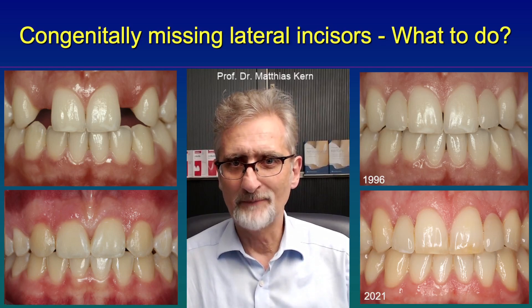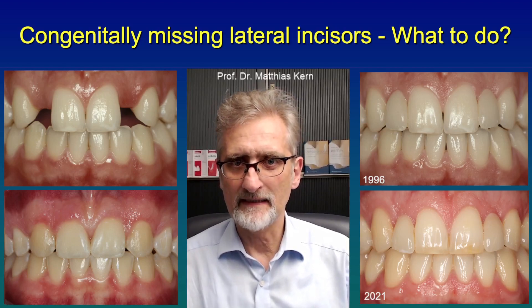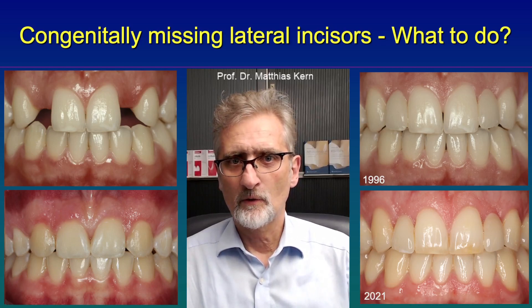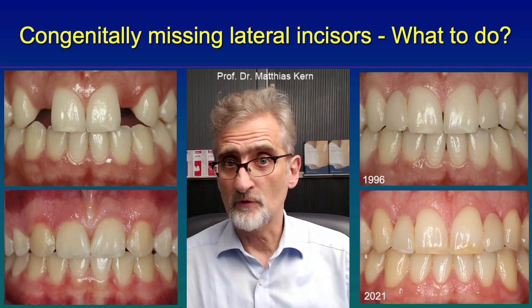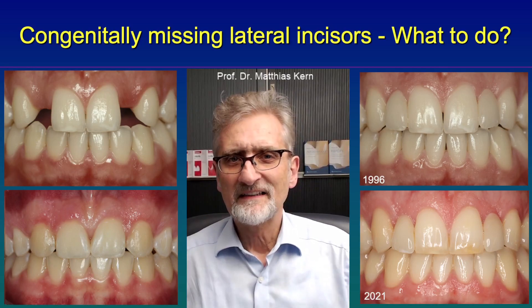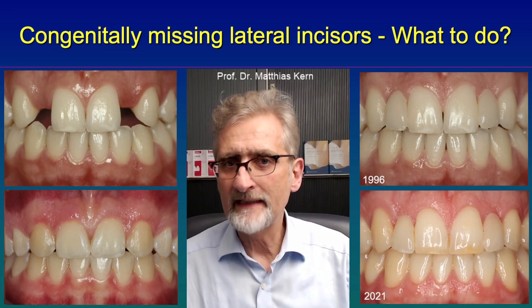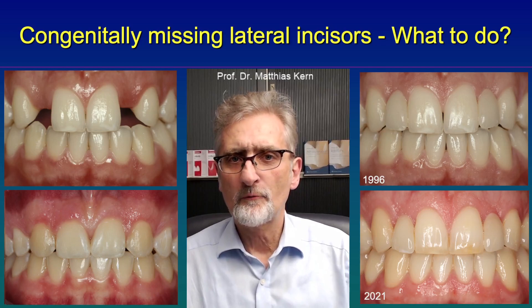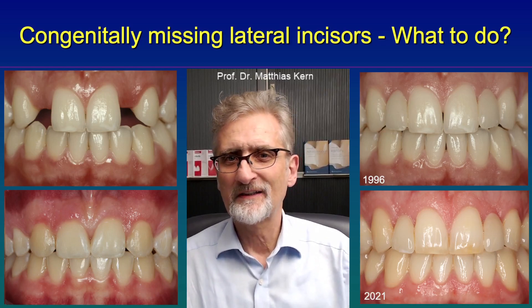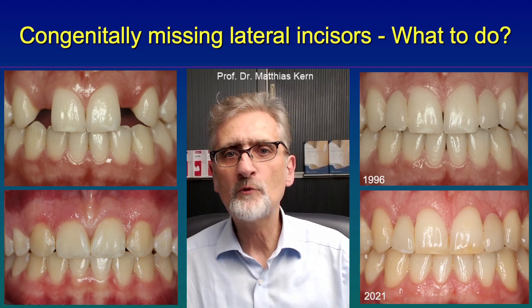There are much fewer debondings when lateral incisors are replaced as compared to central incisors. As this case shows, resin bonded fixed dental prosthesis are a valid treatment option. We started in the 90s with alumina ceramic, and in some cases we had fractures of the framework, because alumina ceramic was much weaker than the zirconia ceramic we have today.